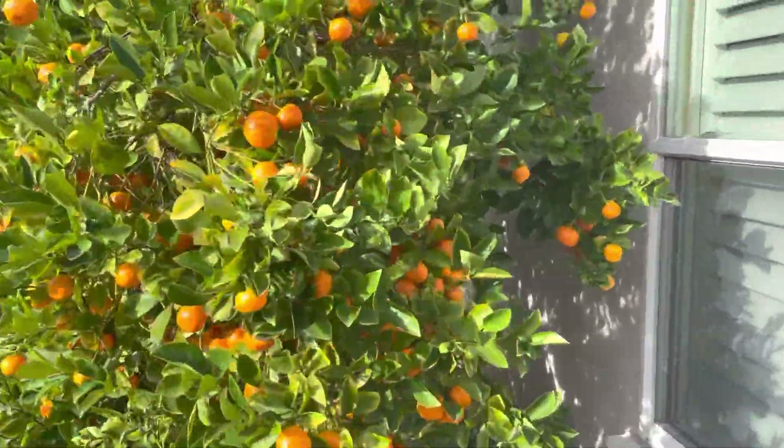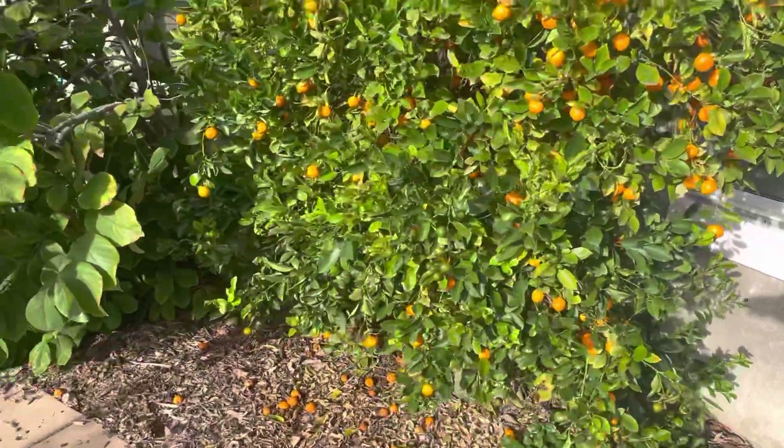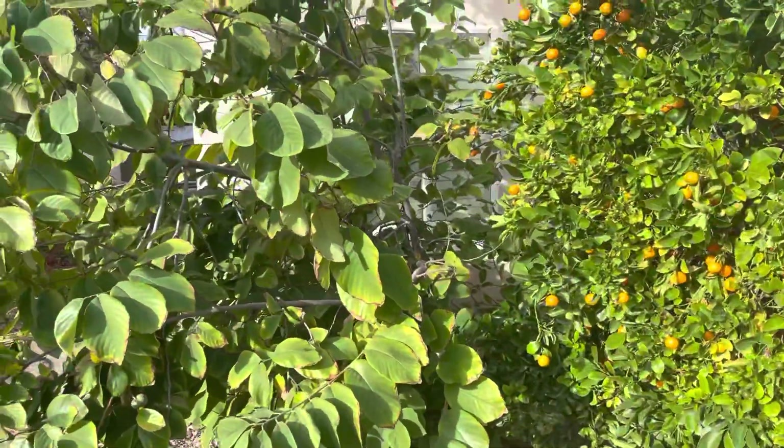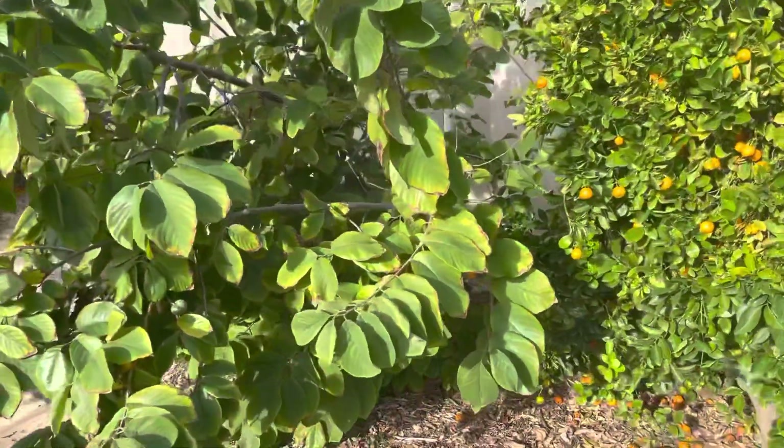Philippine lime is just going nuts — look at that. Cherimoya needs to be pruned back, it's too heavy.